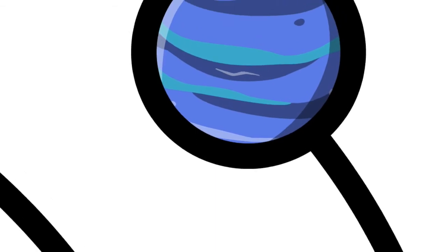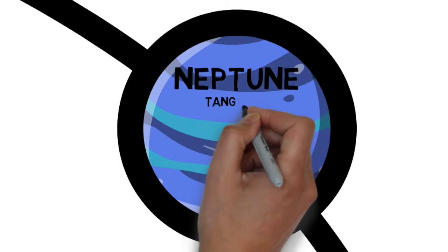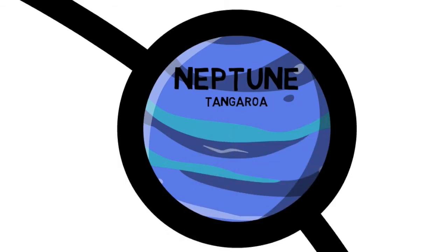The eighth and most distant planet is Tangaroa, or Neptune. Neptune is so far away — 4.4 billion kilometers to be exact — that it was located through mathematical calculations before it was seen. The presence of up to 3% atmospheric methane gives the planet a striking blue color. The temperature of the surface of Neptune is about negative 218 degrees Celsius, much like Uranus, which is more than 1.5 billion kilometers closer to the sun. Therefore, scientists assume that Neptune must have some internal heat source.